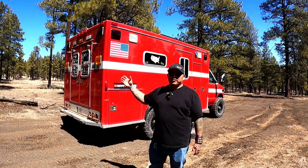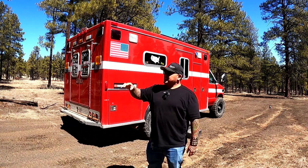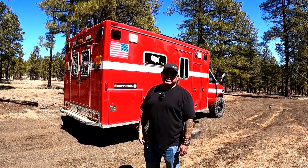All right, everybody. I'm here to show you guys the Overland Ambulance. It's actually for sale and you guys could own it. It's totally livable, off-road ready. And we're going to give you a quick tour of it just so you can see what it's all about.